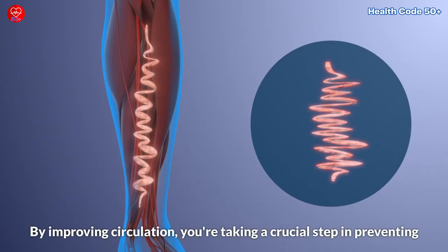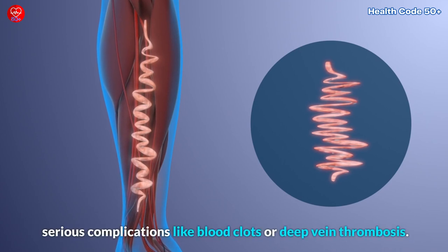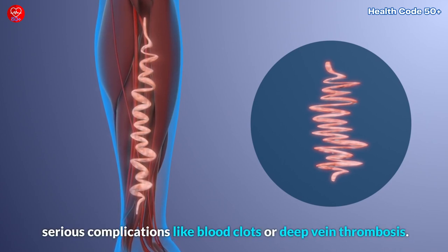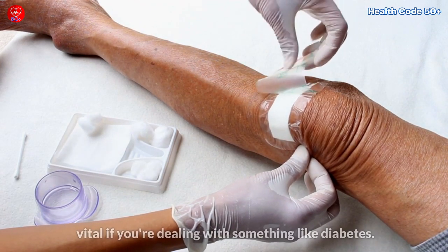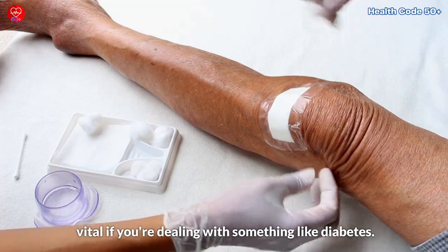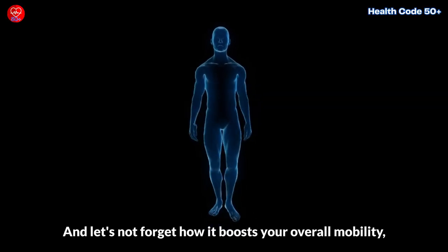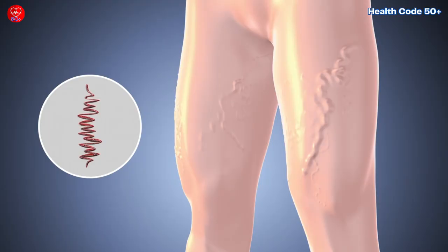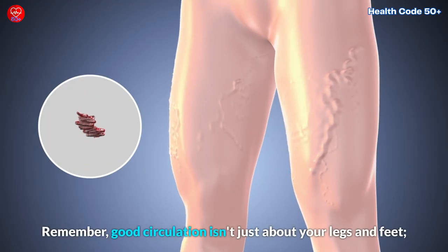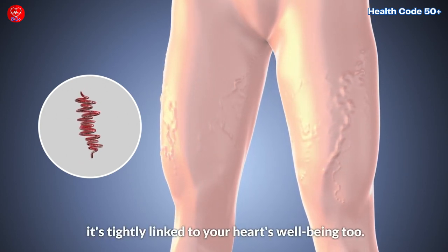It's about safeguarding your health, too. By improving circulation, you're taking a crucial step in preventing serious complications like blood clots or deep vein thrombosis. Plus, it's a superhero for wound healing, which is especially vital if you're dealing with something like diabetes. And let's not forget how it boosts your overall mobility, ensuring you can keep enjoying life to the fullest. Remember, good circulation isn't just about your legs and feet — it's tightly linked to your heart's well-being, too.